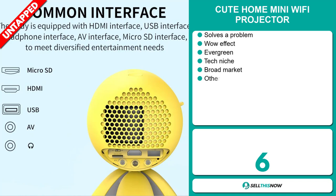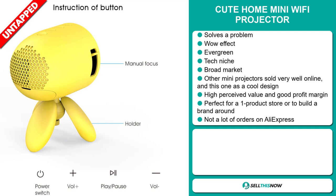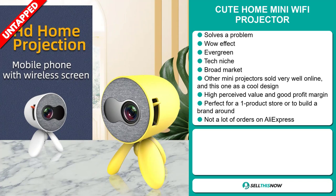Our next product is the cute home mini Wi-Fi projector. Now this is a problem solver. It definitely has that wow effect and it's an evergreen product — you can sell this all year round. It falls under the tech niche market, but we also think it has a broad market base. Other mini projectors sold very well online and this one has a cool design. It has a high perceived value and it will give you a good profit margin. It's perfect for a one product store or to build a brand around, and we think that this product has a lot of untapped potential.